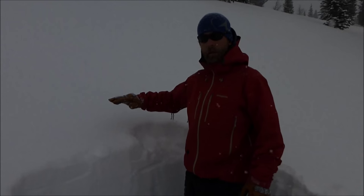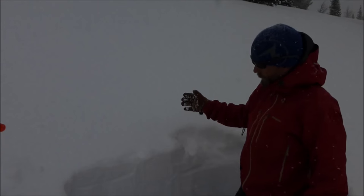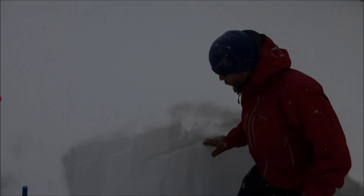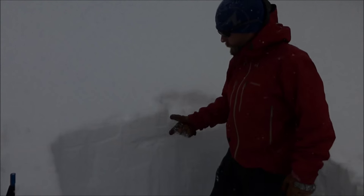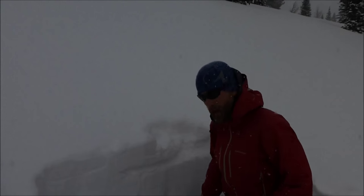as our slab becomes more cohesive with either depth or wind deposit, we're going to be concerned about this new snow failing on this weak interface in between our main pack and the new snow over the last few weeks.